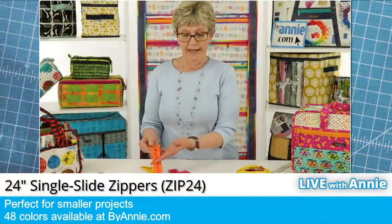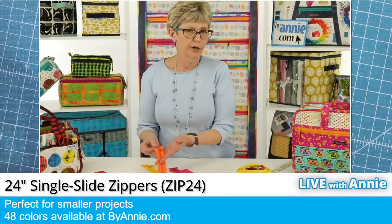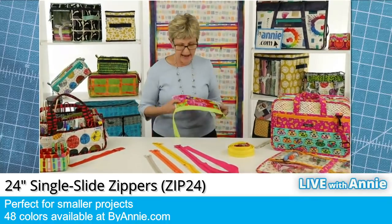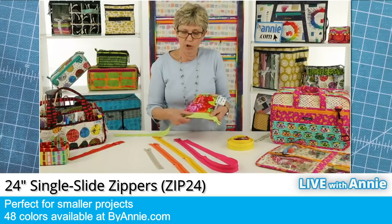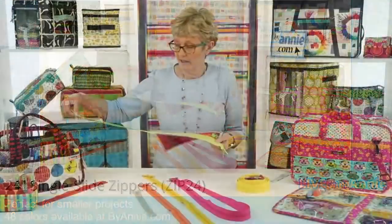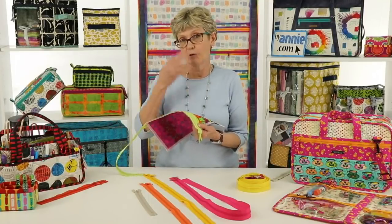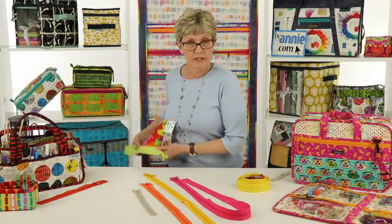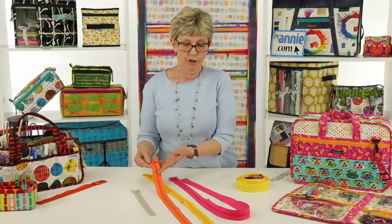The smallest size zipper that we carry is a 24-inch single slide zipper — these are perfect for your smaller projects. We always like to have our zipper tape hang out on the ends, especially on the end where the slide is, so that we can avoid the pulls. Whatever you have left hanging out over here, don't worry about it, because you can always use that leftover tape to make another zipper — and I'm going to show you today how easy it is to attach a slide to leftover zipper tape. Our 24-inch zippers are available in 48 colors.